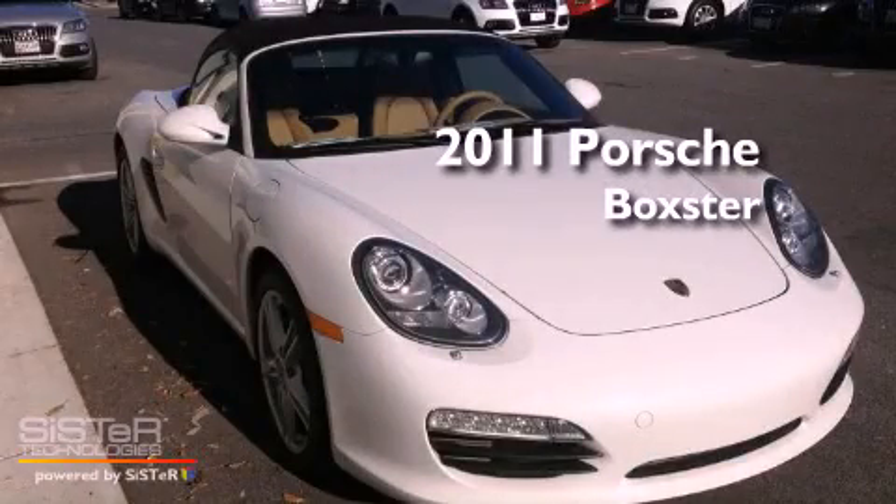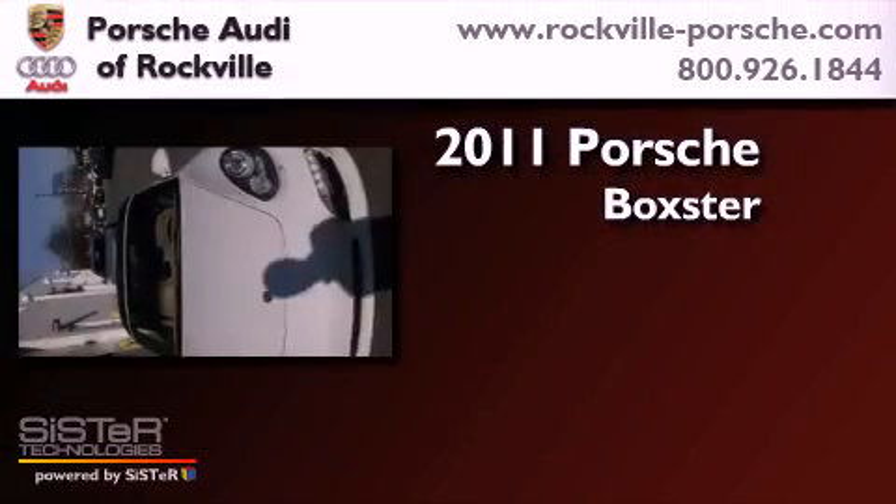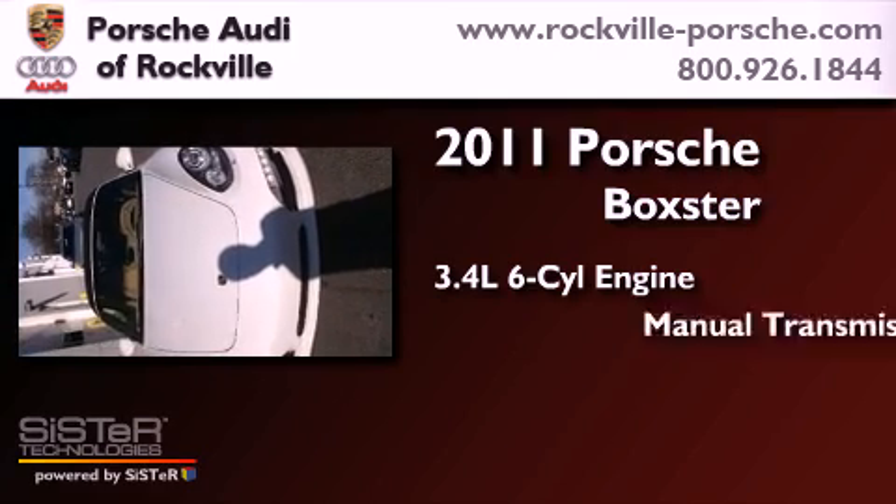This is a 2011 Porsche Boxster. There's a 3.4-liter, six-cylinder engine, and a manual transmission.